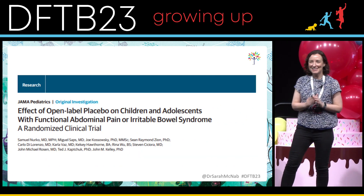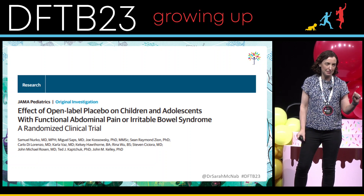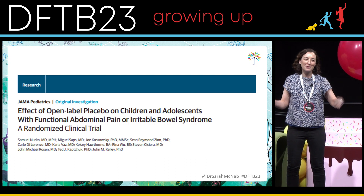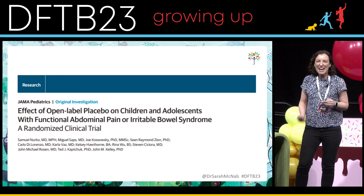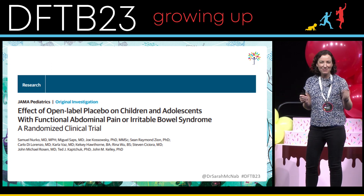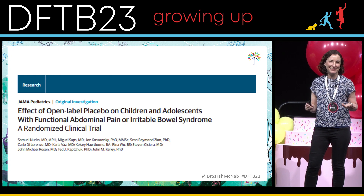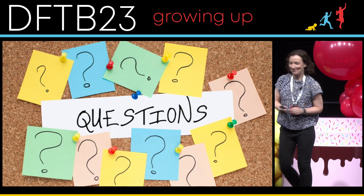Finishing with a fun one: children and adolescents with functional pain were given a placebo versus nothing — but they were told it was a placebo, and they were told what a placebo is, including that there is no evidence it will work. They were put into each group, and after three weeks they crossed over. It made a difference: patients getting the placebo almost halved the amount of rescue pain medication they took. I don't know how to incorporate that into my practice — the conversation with families is slightly tricky — but if anyone has a good idea, I'd love to hear it. Thank you very much; all three of us are happy for questions.